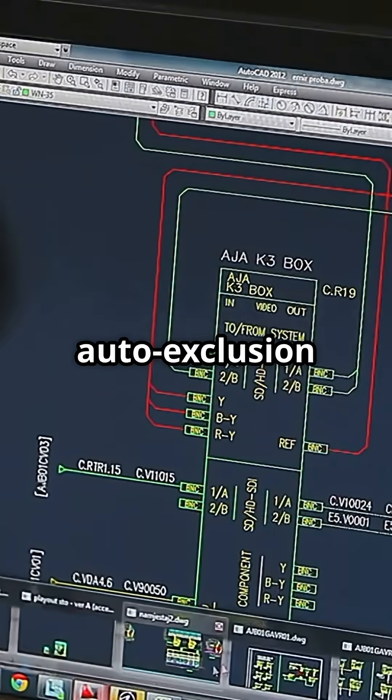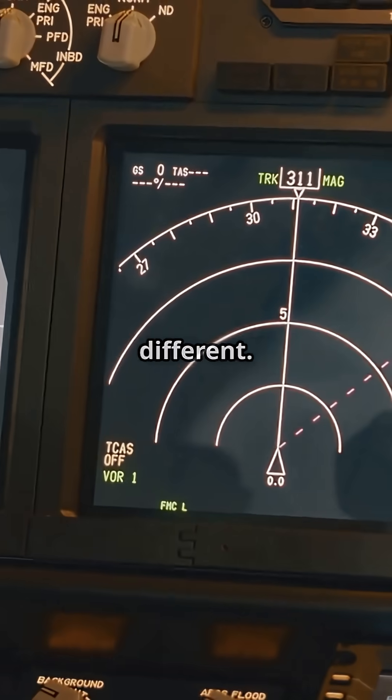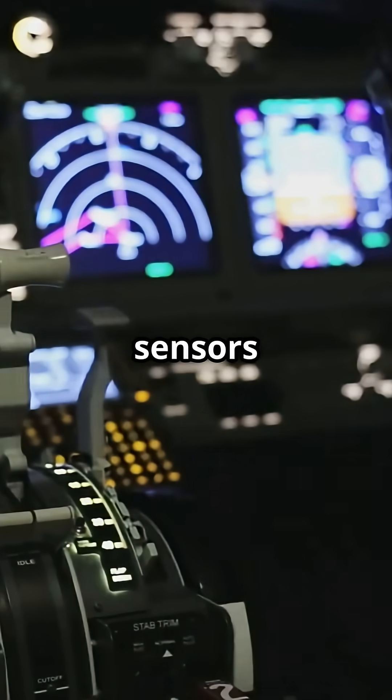Had there been a third sensor or auto-exclusion logic, the outcome could have been different. Airbus flight laws are designed to ignore rogue sensors automatically.